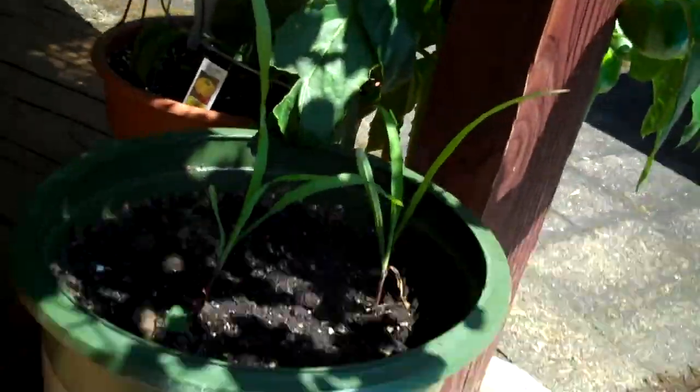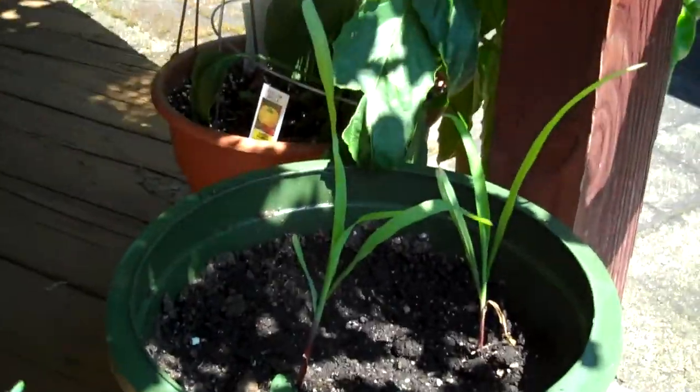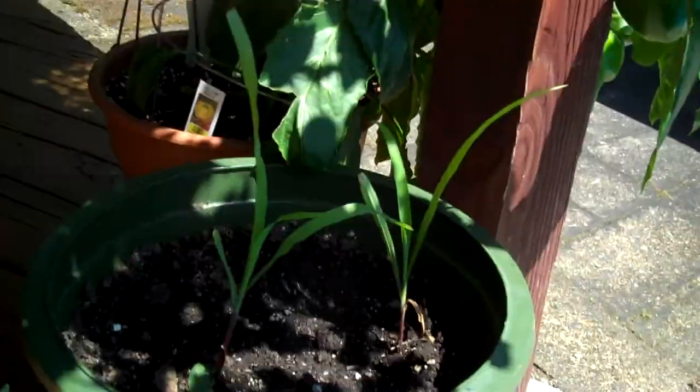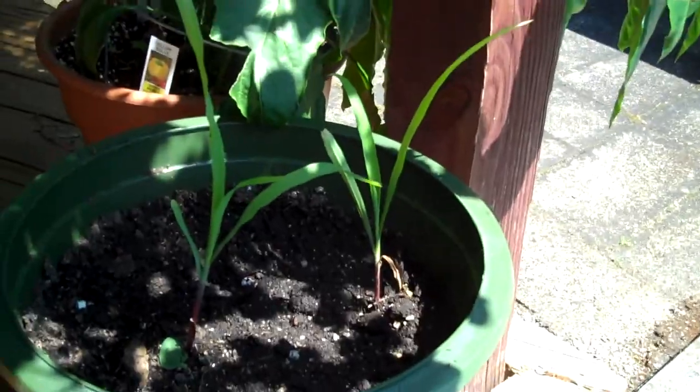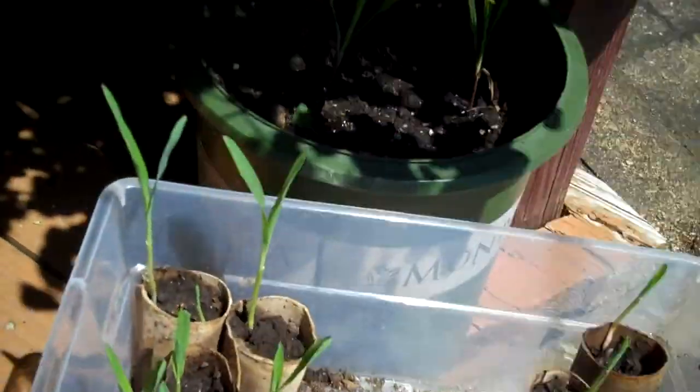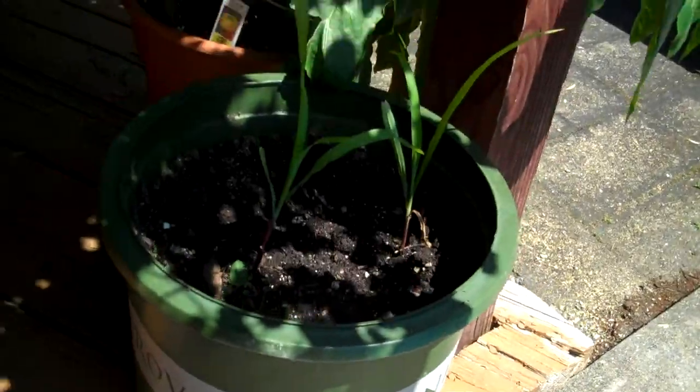This corn, by comparison — I planted it about three weeks ago. So that's a three-week-old seedling that wasn't treated with the urea, and these are five-day-old ones that were. So there you go.